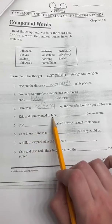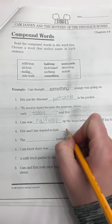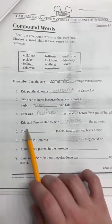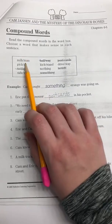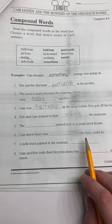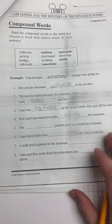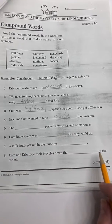Number four: Eric and Cam wanted to hide blank the museum. You're right — inside the museum. Number five: The blank parked next to a small brick house. We have milkman, pickaxe, sidewalk, kickstand, nothing, and driveway left. Number six: Cam knew there was blank else they could do. Remember, pause the video if you need more time. Number seven: A milk truck parked in the museum blank. Number eight: Cam and Eric rode their bicycles down the blank to the street. Hmm, what can you ride your bicycles on?